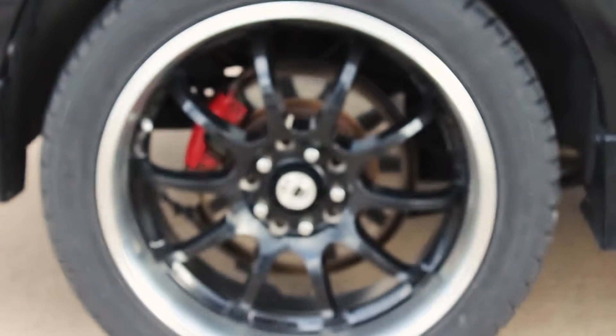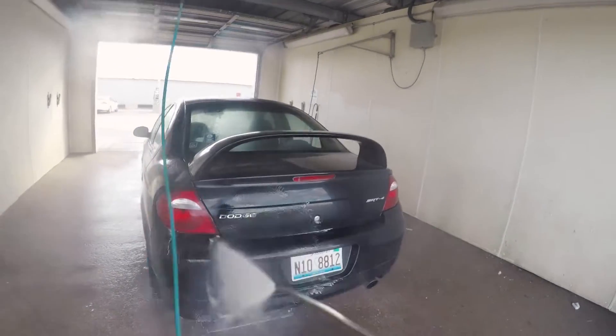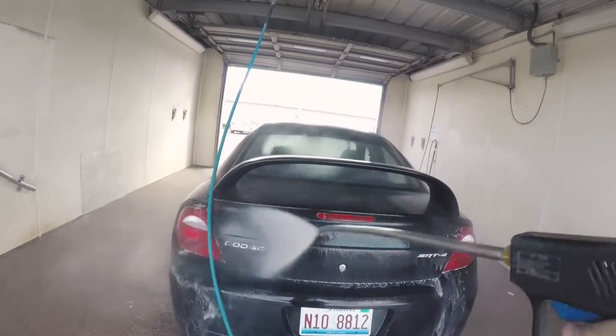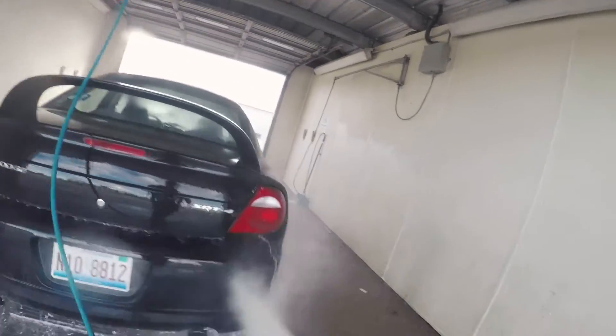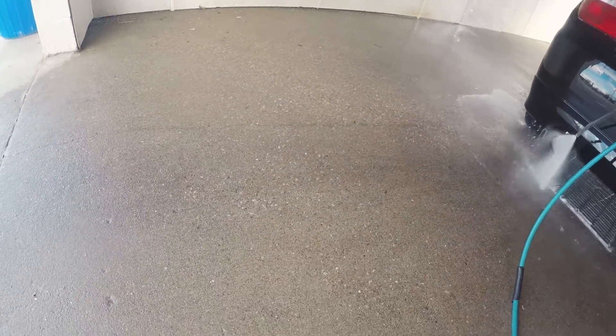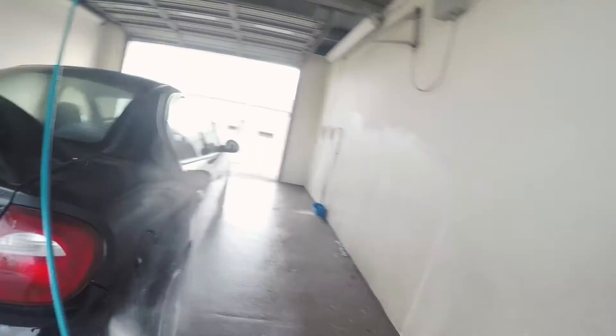They get absolutely fantastic gas mileage for the kind of car that they are. It's like the perfect mix between an economy car and a sports car. They get probably about 30 miles per gallon stock on the highway, around 22 to 24 in the city, so combined about 26 miles per gallon. For the amount of horsepower and how light they are, it's not too bad.